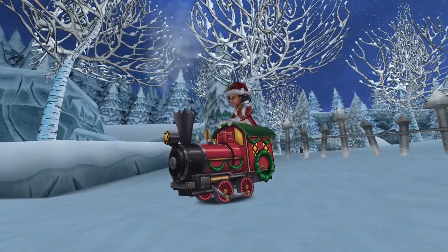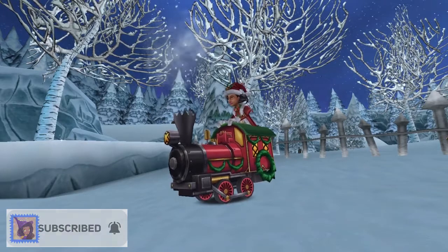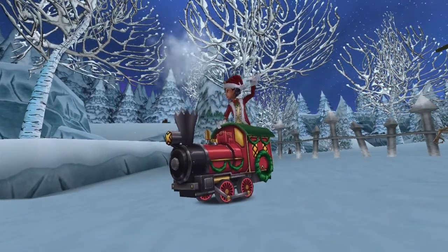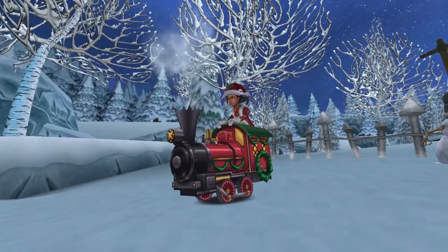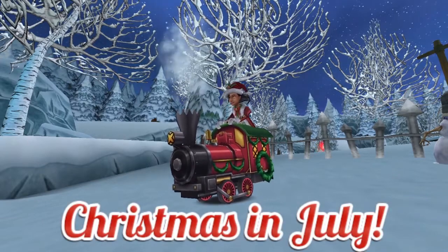Welcome back everyone, I'm Genevieve Moongarden. In this episode of the Mount Showcase, I'm going to be showing off the Polaris Express mount. First released in 2015 for the 12 Days of Spiral, it also coincided with the 2015 release of Polaris, and was introduced for the first time for Christmas in July in 2016.